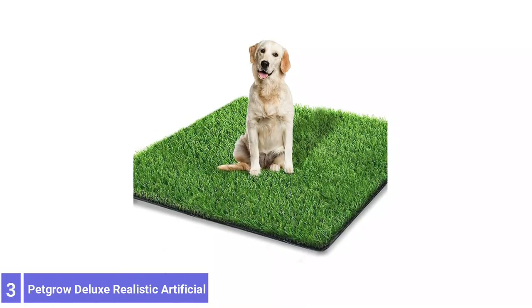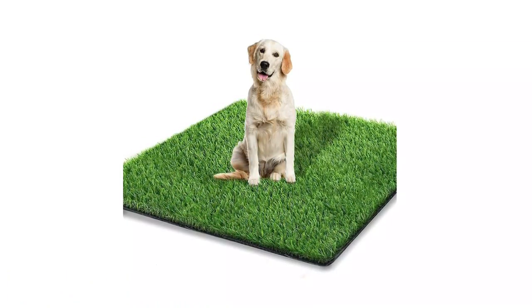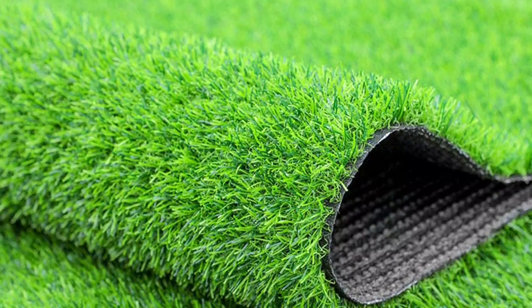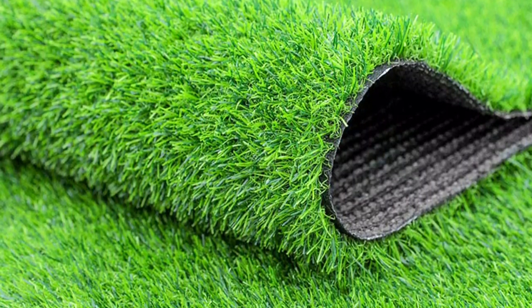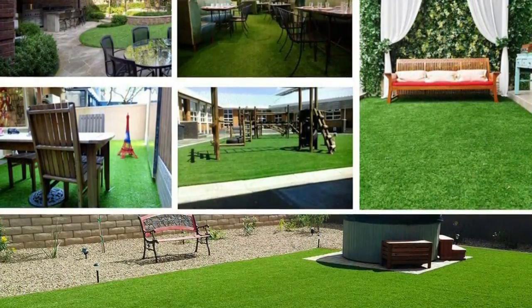Number 3: Pekro Deluxe Realistic Artificial Grass. The Pekro Deluxe Realistic Artificial Grass is made of the highest-quality polyethylene and polypropylene yarn, resistant synthetic material, high temperature, superior resilience, and durability. It features rubber backing with a drainage hole, is easy to clean, and can dry quickly. The grass mat is 1.38 inches high.